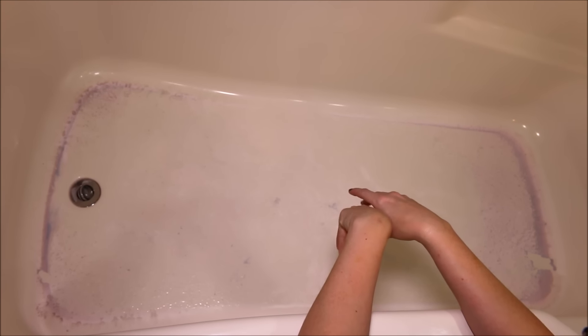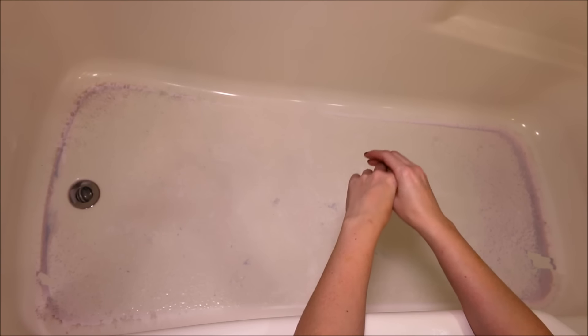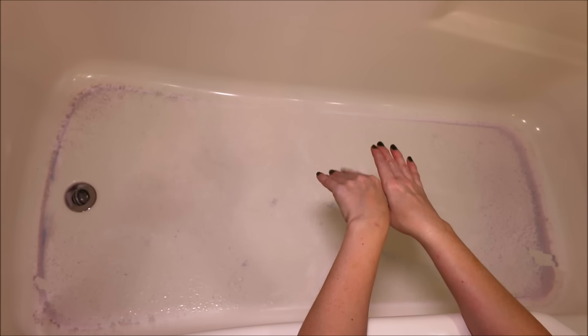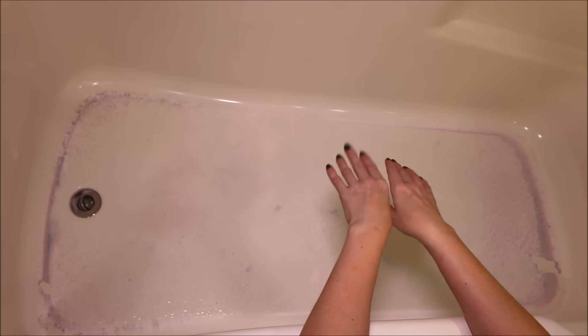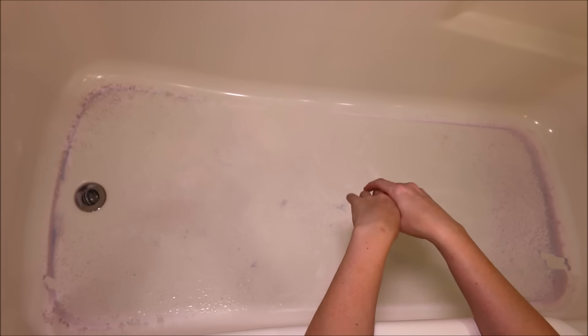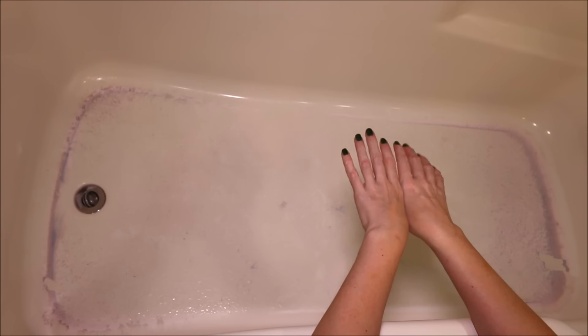I do have a little bit to clean up in the tub, just some leftover color with some of that bath melt. My skin feels amazing though. Obviously you would not have to use this whole thing when you do your bath if you purchase one of these — you'd get a lot of uses out of this. But my skin feels absolutely amazing. This was definitely a moisturizing bath bomb. Super soft.